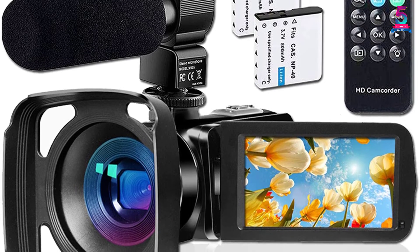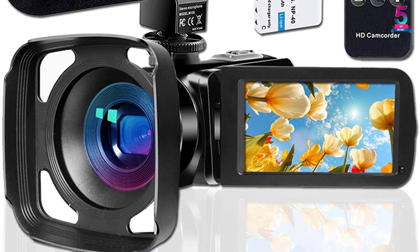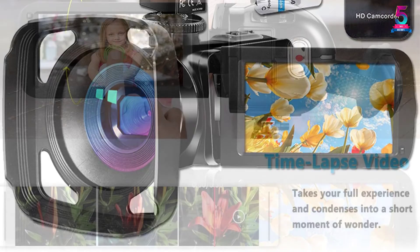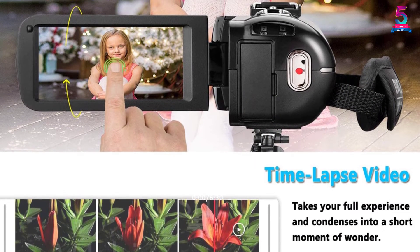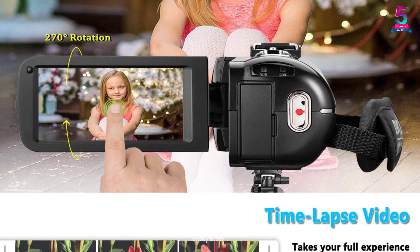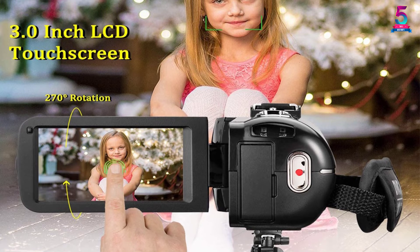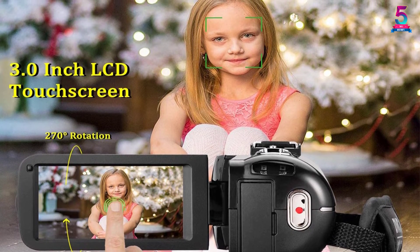This high-quality 1080p camcorder is equipped with two lithium-ion batteries that support long-time shooting. The camcorder features self-timer, time-lapse photo, face recognition, anti-shake, 16x digital zoom, motion monitoring, slow motion, and time-lapse photography. Lastly, the camera comes with a 3-inch touchscreen that supports 270-degree rotating.